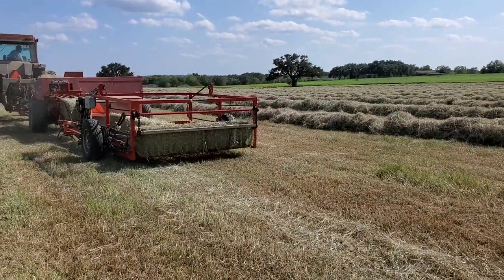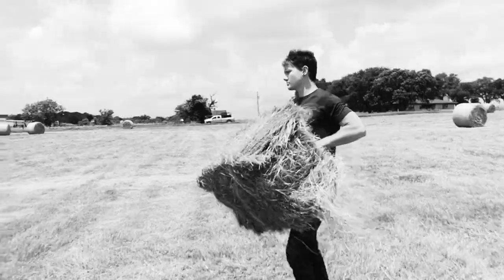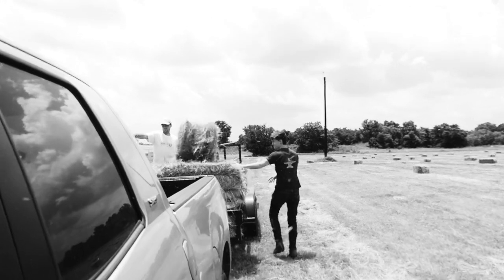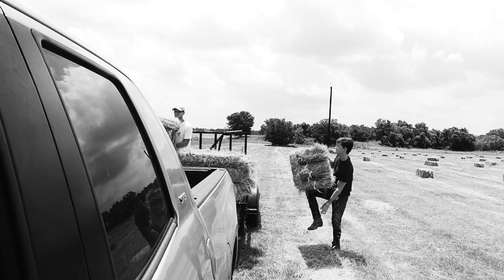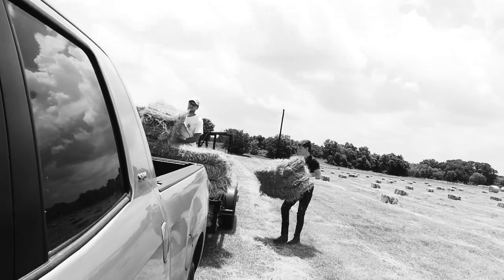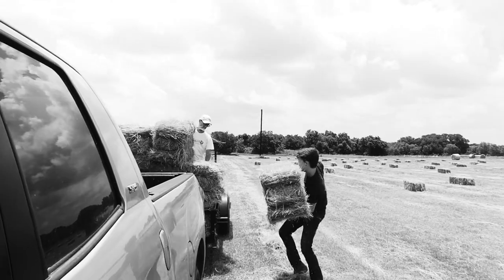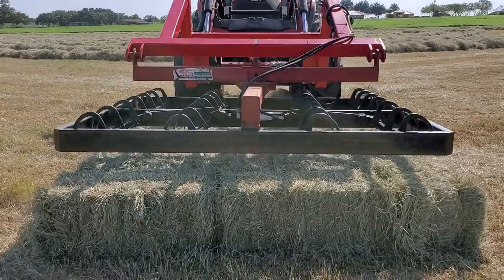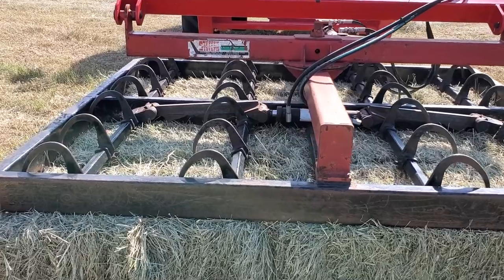On previous occasions going to this hay field, our favorite hay farmer here only had the type of baler where we would put out one bale at a time. We had to follow along behind, pick it up one bale at a time, put it in the trailer and stack it. It was fine, it was worth going. But man, this new piece of equipment really makes a big difference.